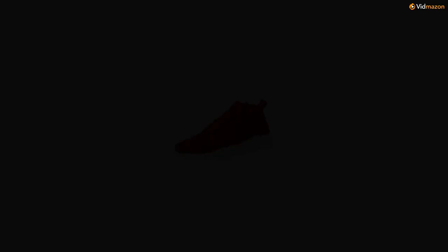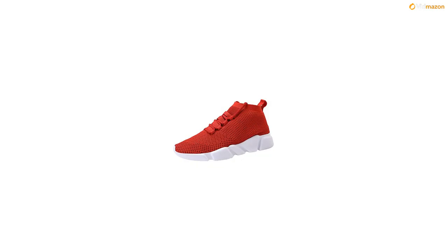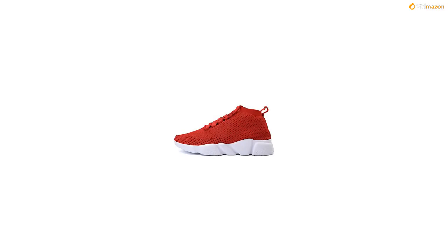Men's casual athletic sneakers, outdoor sports trail running shoe, fashion knit walking shoes, comfort lightweight breathable gym workout tennis shoe for men, training, hiking, baseball, jogging.